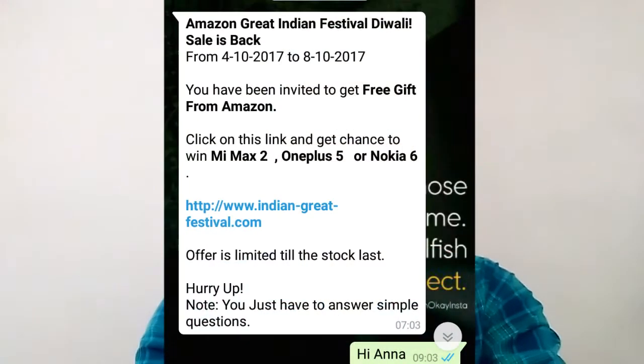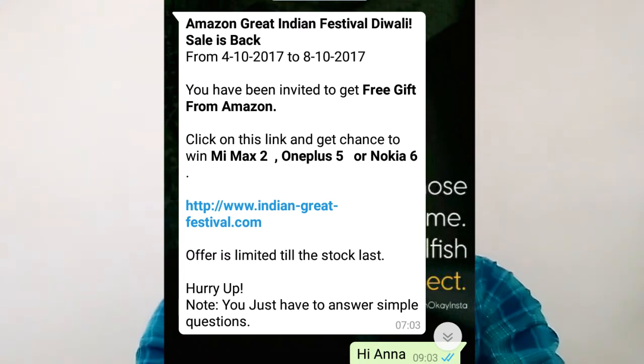Friends, if you want to follow this process, you can choose Nokia 6. If you want to see the message details on the screen, you can choose the Amazon Great Indian Festival from 4 October to 8 October. If you click on the link, you get a chance to win Mi Max 2, OnePlus 5, or Nokia 6.